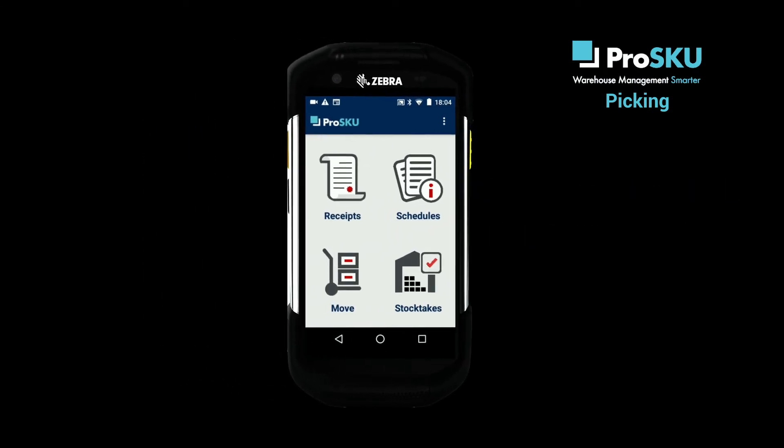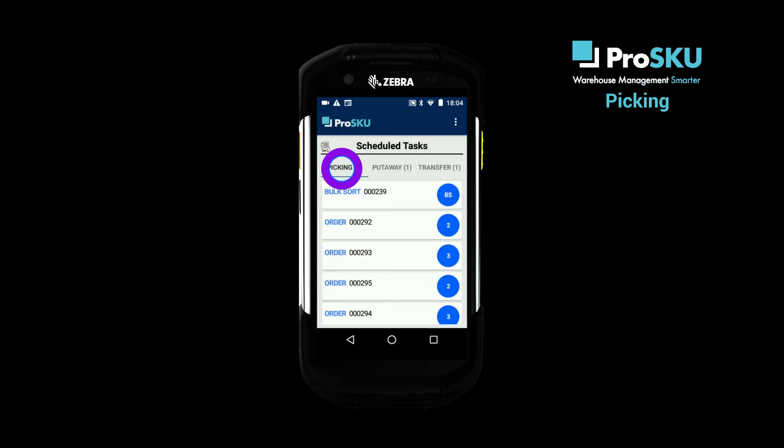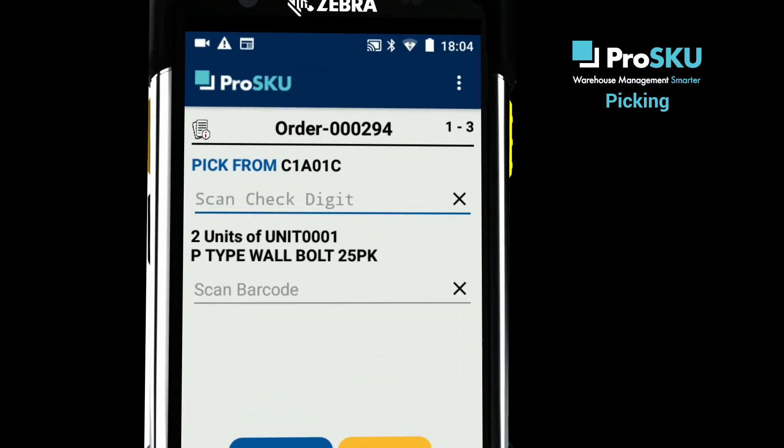To see how the basic process works, we're going to use the schedules option and the sub-option picking, which will show us a list of available picking tasks. We're going to select one of these tasks — in this case a single order with three product lines. You'll see that the instructions tell you the location you need to pick from and the product and quantity to pick.